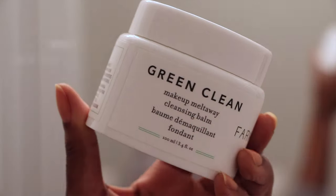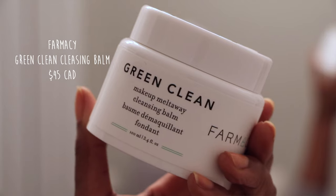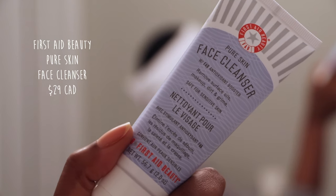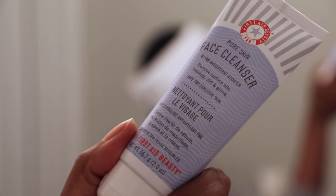So I just finished cleansing my skin. I use the Farmacy Green Clean Makeup Melt-Away Cleansing Balm, and for my water-based cleanser I have the First Aid Beauty Pure Skin Face Cleanser. As you can see, I actually don't dry off my skin — I leave it wet. That's because damp skin is basically like a sponge; it absorbs moisture like nothing else. So while my skin is still wet, I'm going to jump right into my hydrator.